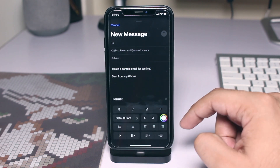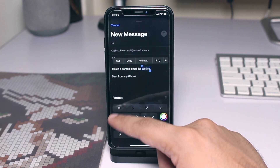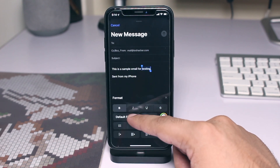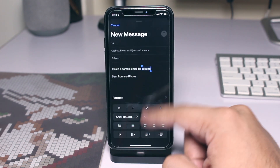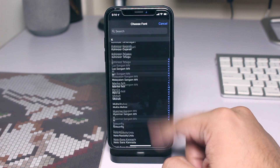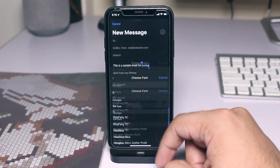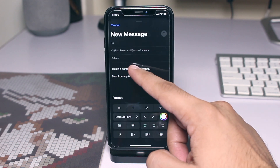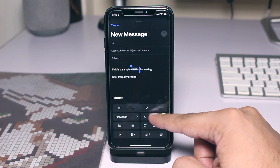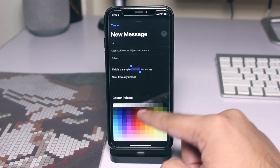iOS 13 brings a desktop-class text formatting feature to the stock Mail app that you can access by tapping on the arrow button on the new format menu. You get access to a wide range of options — for example, you can make the text bold and apply different font types to the text before sending the email. You can also increase or decrease the size of any individual word, or change the color using the new color palette.